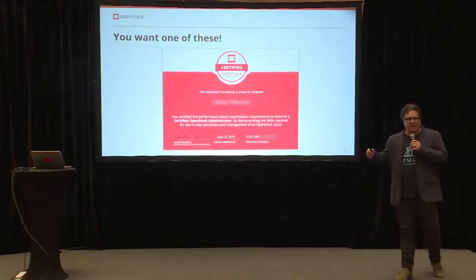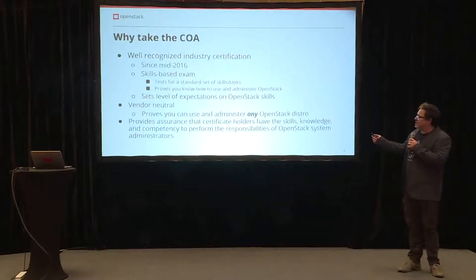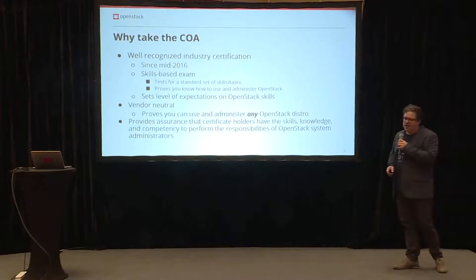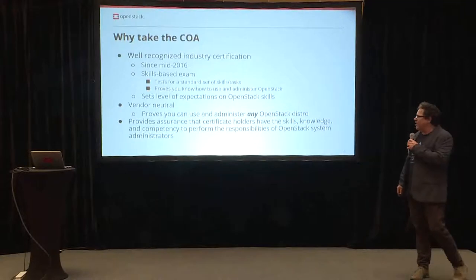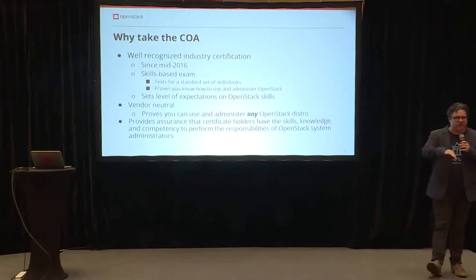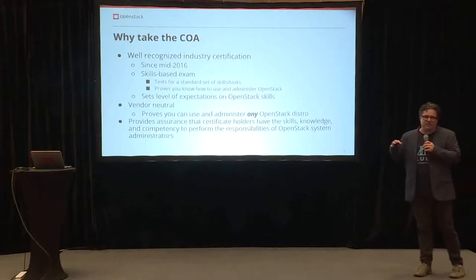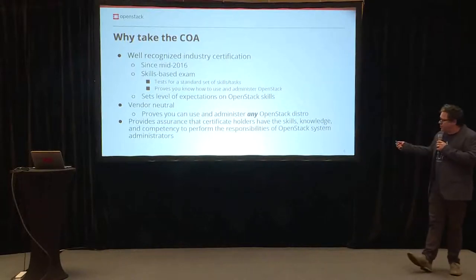There are a lot of training partners that can help you get it. Why take the COA? It's a recognized industry certification. Since 2016, we have been working on some version of the exam. And it's skills-based — you need to understand OpenStack, how to work with the CLI, and how to work with Horizon and the dashboard. It helps set the level of expectation for OpenStack skills in the community. It's also vendor neutral.